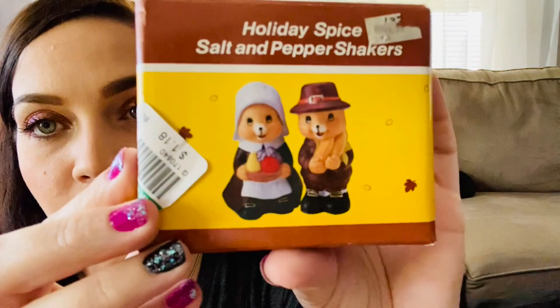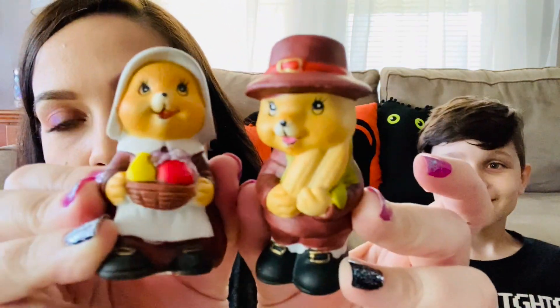Then we found these cute little pilgrim holiday spice salt and pepper shakers — it was Russ. They're two bears dressed as pilgrims, a boy and a girl. Really cute and in really good condition. They even have an original price tag from when they came out — eight dollars. I've sold all the holiday-type salt and pepper shakers I've ever found, so that's a good small item to look for when reselling.